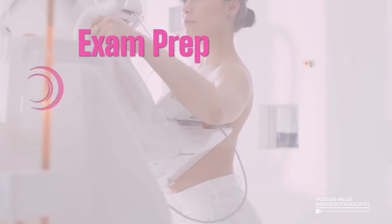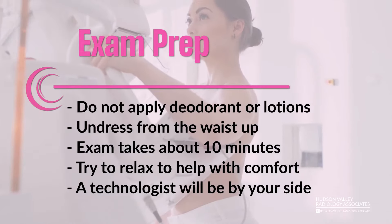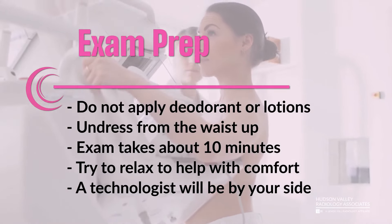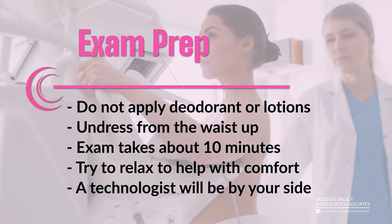Exam prep: Do not apply deodorant or lotions, and undress from the waist up. The exam takes about 10 minutes. Try to relax to help with comfort — a technologist will be by your side.